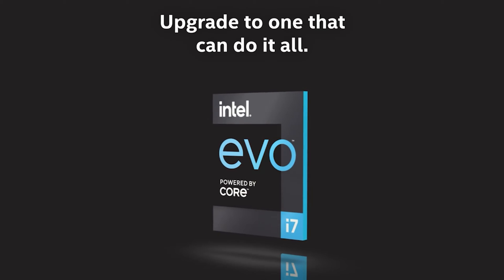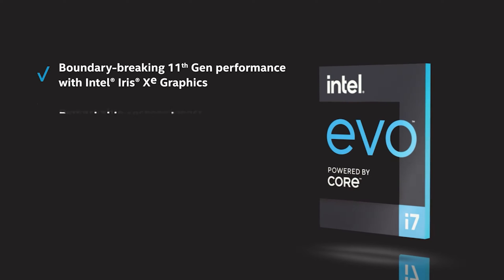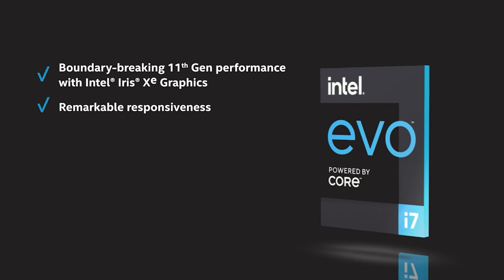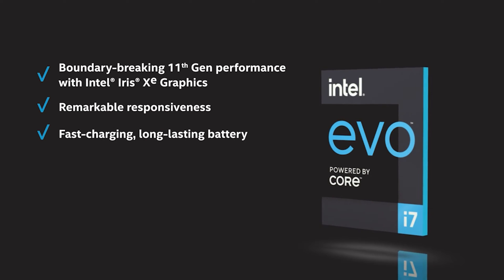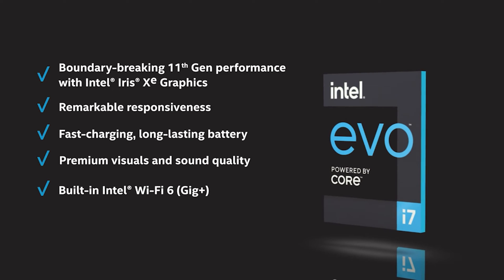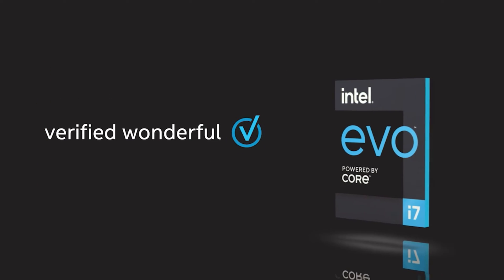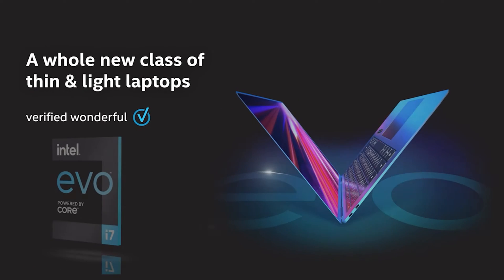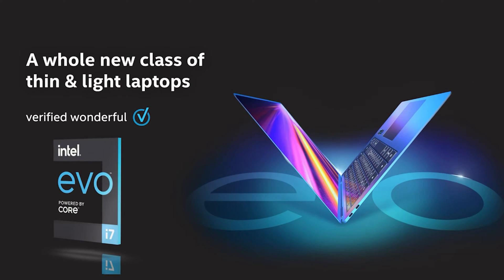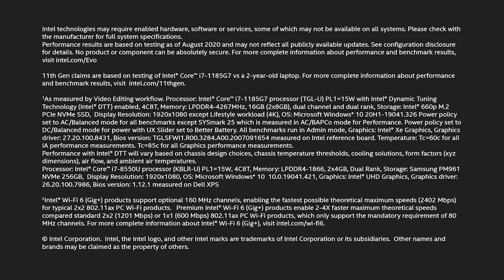No one likes being tethered to power outlets. The Acer Swift 3 grants you the freedom to code for extended periods with its impressive battery life. Uninterrupted coding sessions are not just a luxury — they are a necessity, and the Swift 3 ensures you have the power to code on your terms. The visual precision offered by the full HD display is the icing on the cake. Every line of code and every design element is crystal clear, enhancing your ability to review and refine your projects with accuracy and finesse.